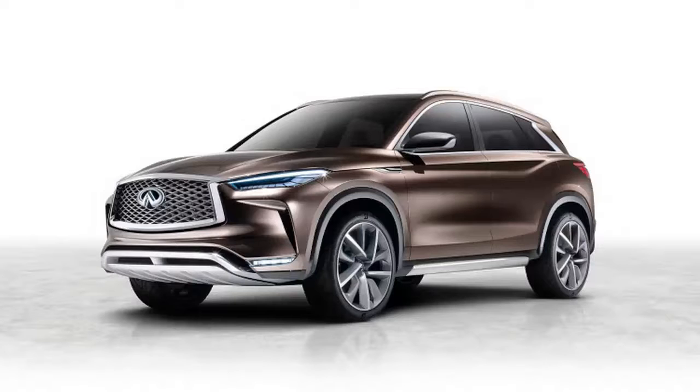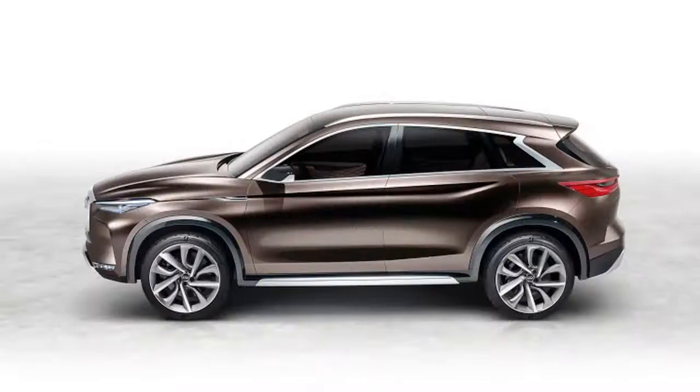With the new engine, the QX50 will also switch to a front-drive platform, with all-wheel drive definitely an option or possibly standard. The current QX50 is based on the aging rear-drive FM platform used on other Infinitis and the Nissan 370Z.